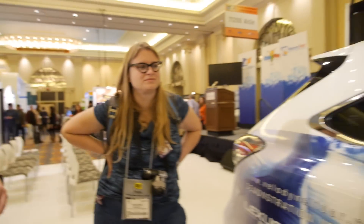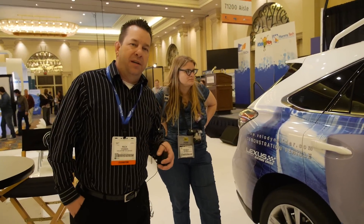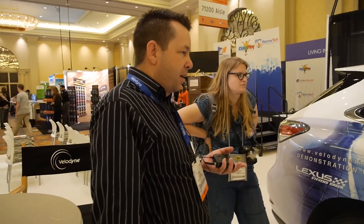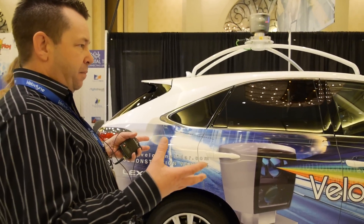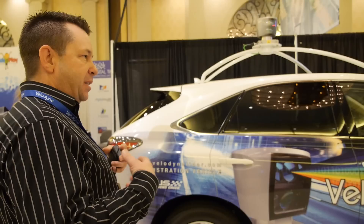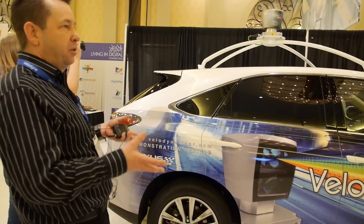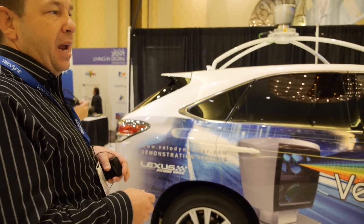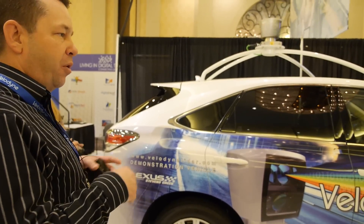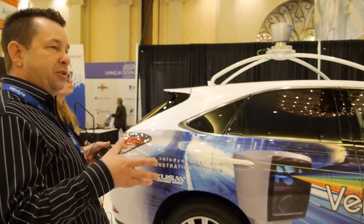Velodyne is based in Morgan Hill, California — in the heart of technology in Silicon Valley. We've been there for quite some time. We actually started out developing high-end home theater subwoofers, and basically turned the audio world on its head by producing a virtually zero-distortion subwoofer system, which was virtually unheard of back in the 80s. We've grown the company from that point into a very substantial home theater electronics company.